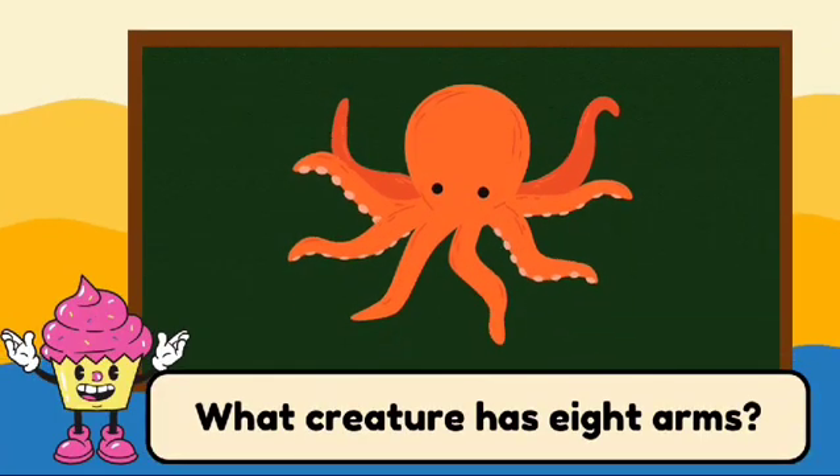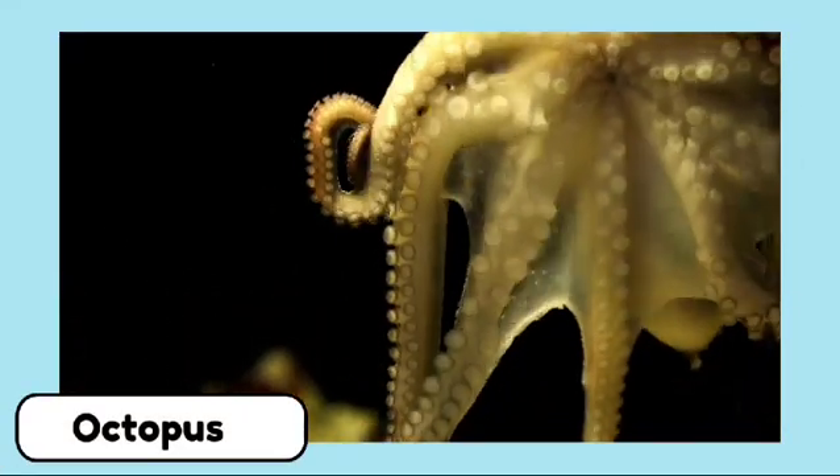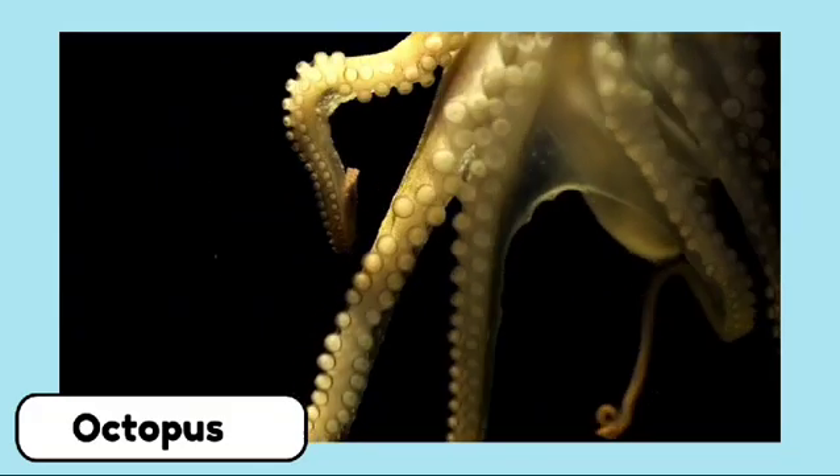What creature has eight arms? It's an octopus. Octopuses are clever and can change color to blend in with their surroundings.